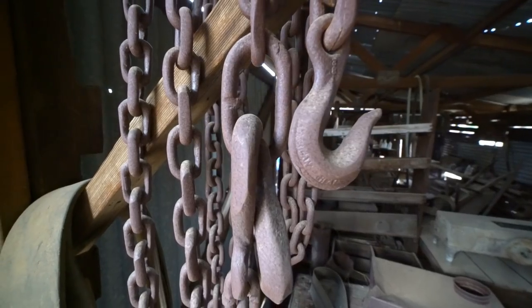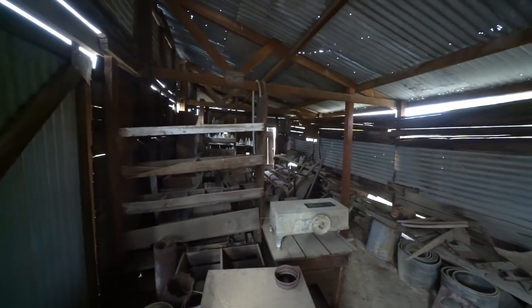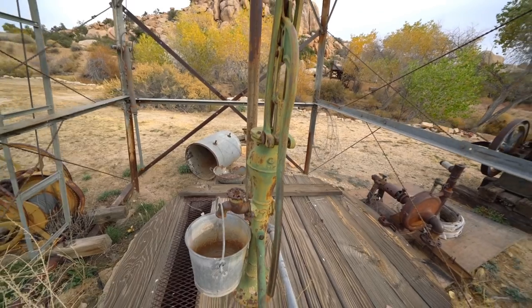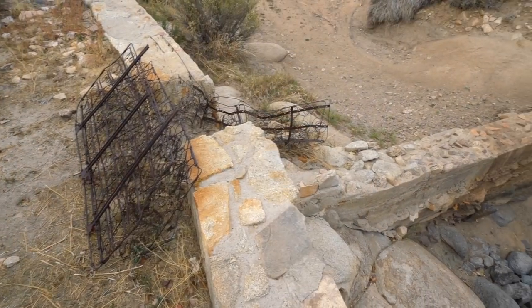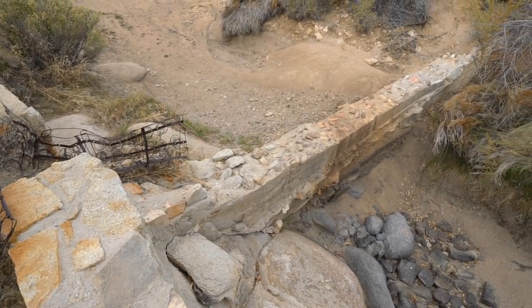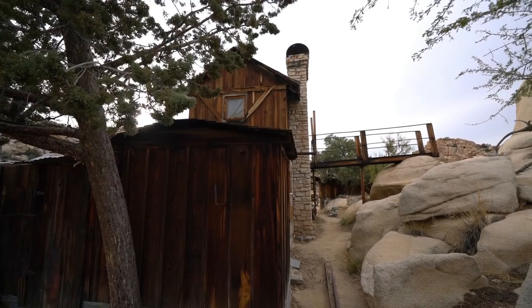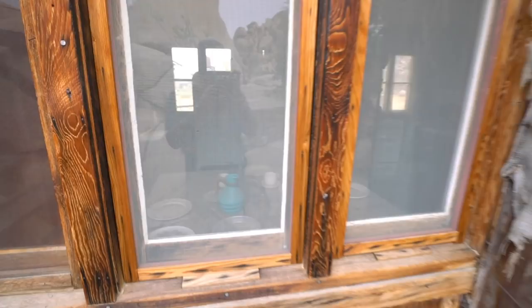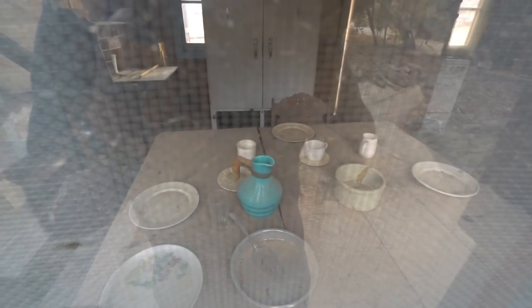A few of the things you'll get a chance to see are the old shed with tools still in it, the windmill out in the back, the old buildings and dams, and the house itself. You can't go inside the house, but you can look through the windows, and there are a few sheds that are open for you to peek into.